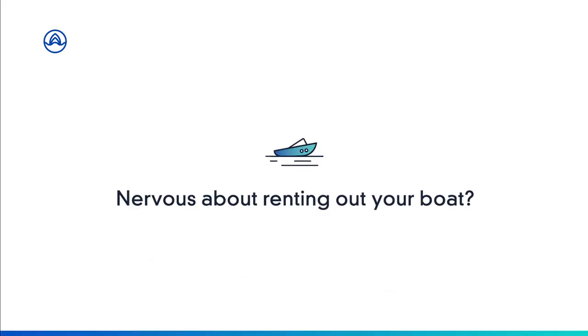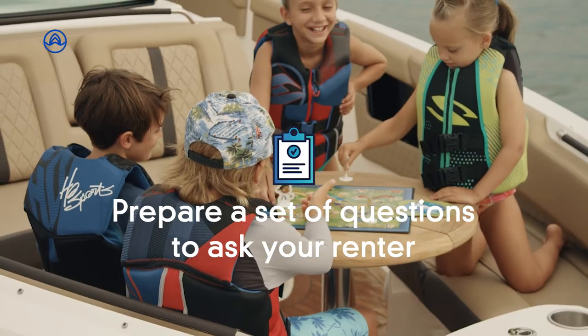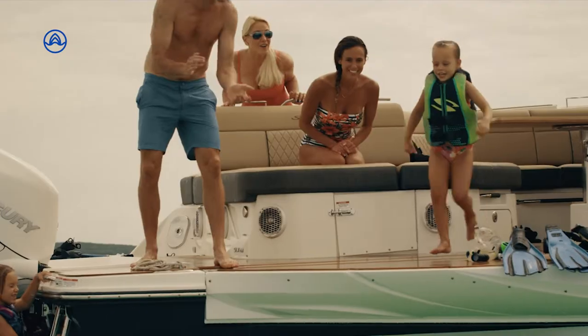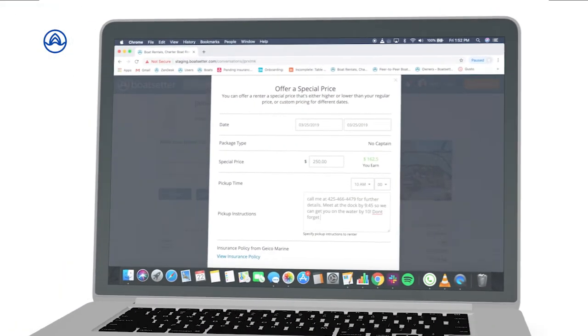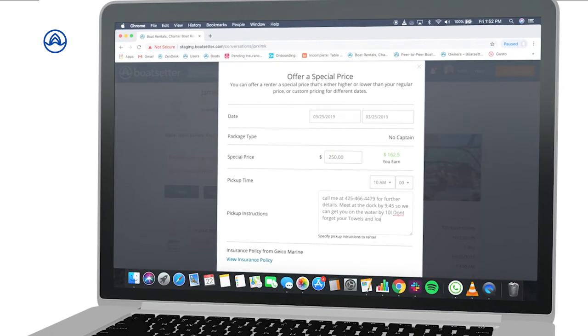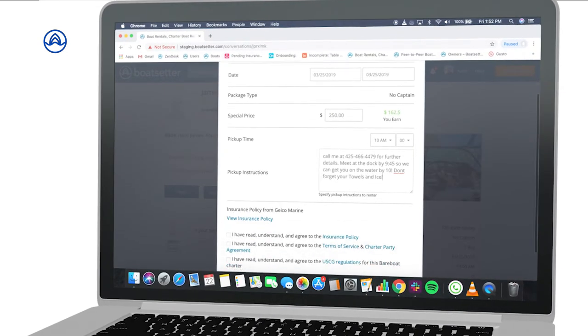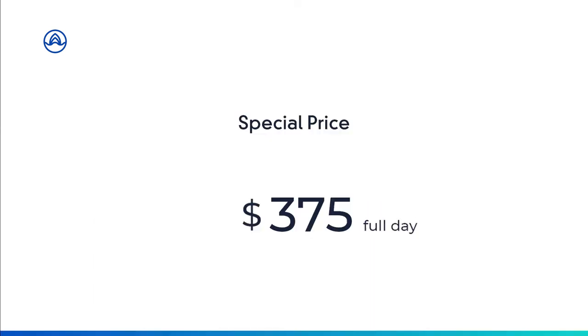Nervous about renting your boat? Prepare a set of questions to ask your renter to see what kind of boating experience they have and what they plan to do during their day on the water. After you've finished exchanging details, the renter will click to book your boat — or you can get ahead of the game and click pre-approve, which lets the renter know you're ready to accept the trip once they book. You also have the option of giving the renter a special price by clicking the Special Offer button, which will automatically change the cost of the trip to your new offer.